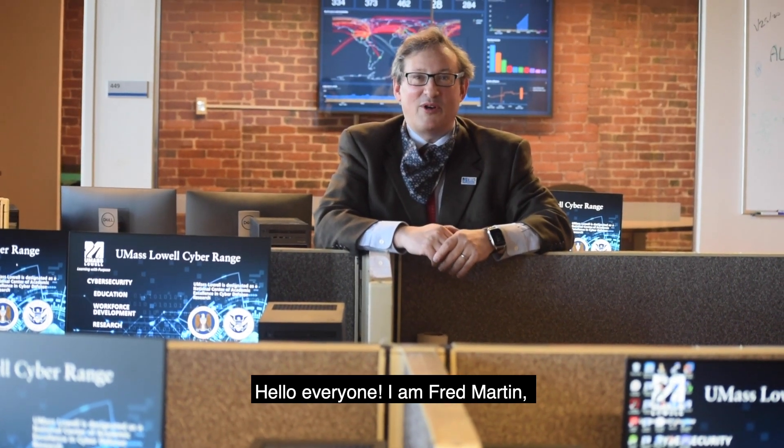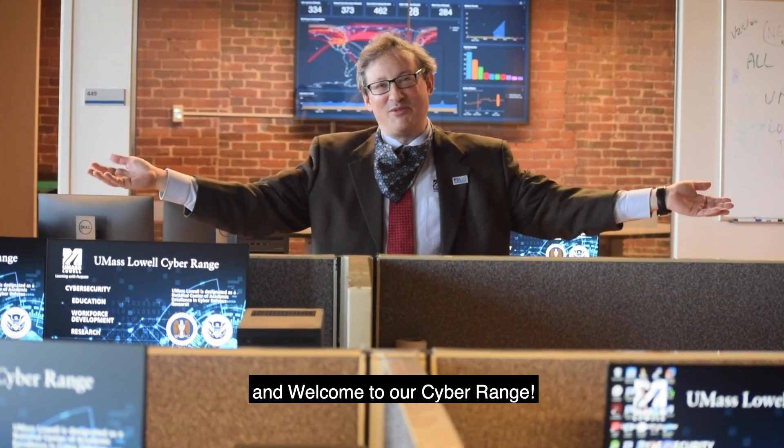Hello everyone, I'm Fred Martin, Associate Dean in the Kennedy College of Sciences at UMass Lowell, and welcome to our Cyber Range.